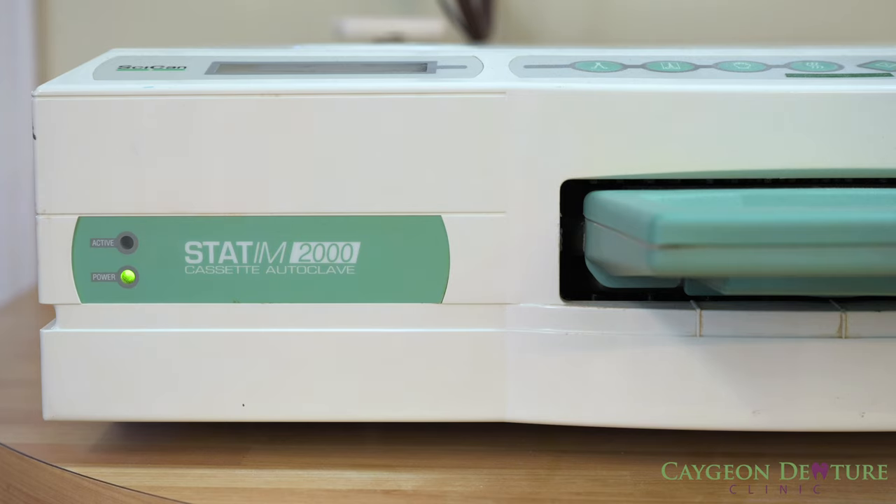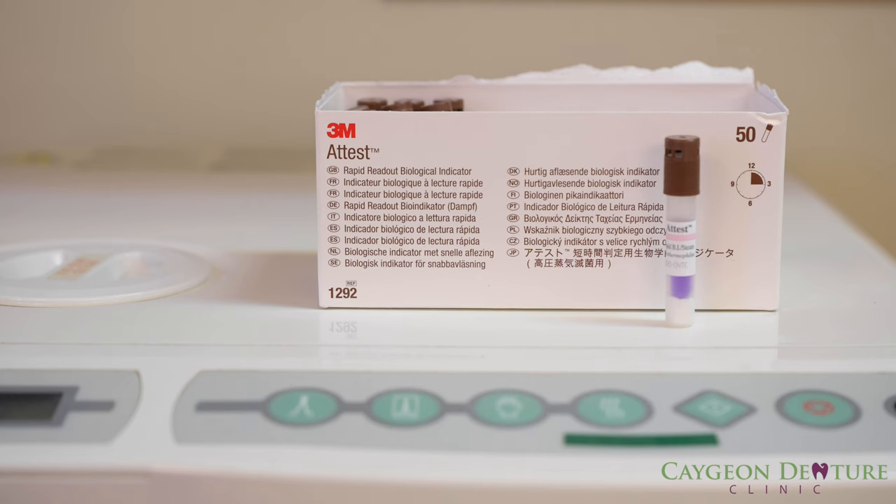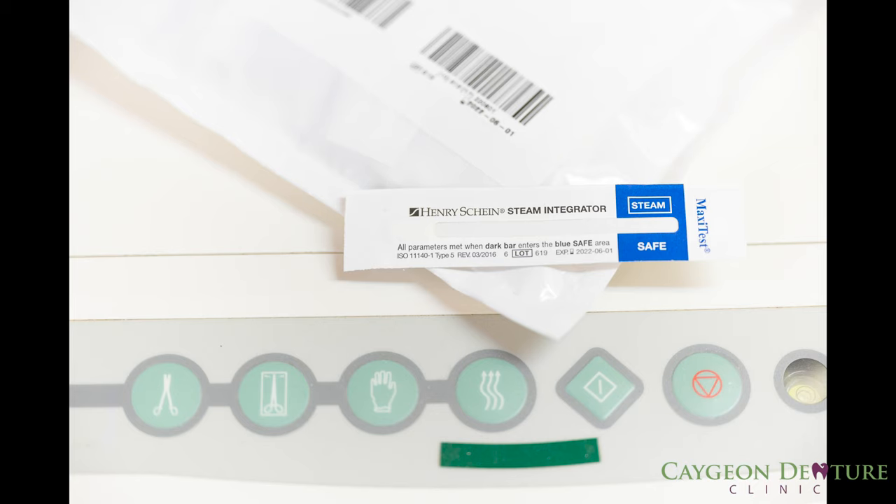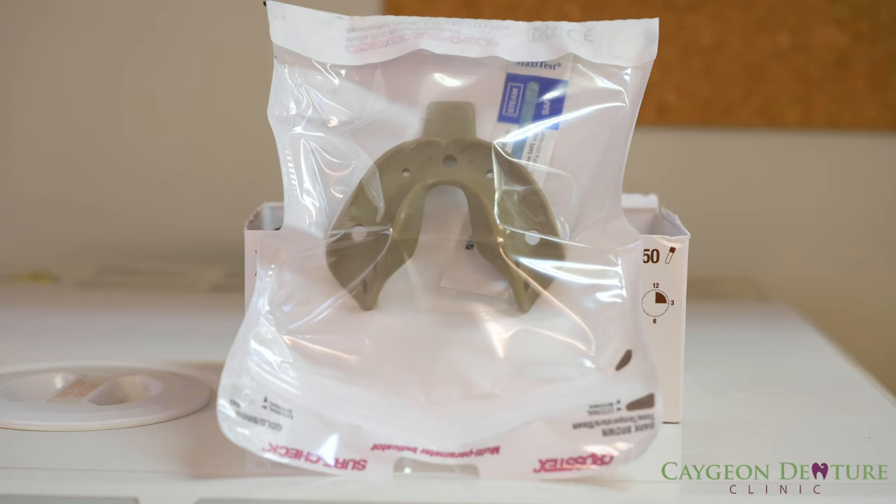Any item that has been used in the mouth gets either disposed of or sterilized using our autoclave sterilizer. This sterilizer uses steam and heat in order to kill all microorganisms. Every day we use the autoclave sterilizer, we need to prove its efficacy, and that is done by using a biological indicator. In order to keep our instruments clean and sterilized, we use self-sealing pouches that have an internal and external multivariable parameter steam indicator. Inside the pouch, we add a class 5 steam sterilization integrator. This is all done to make sure that anything inside the pouch has been sterilized properly.